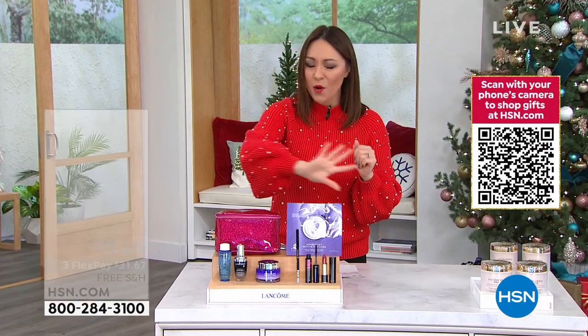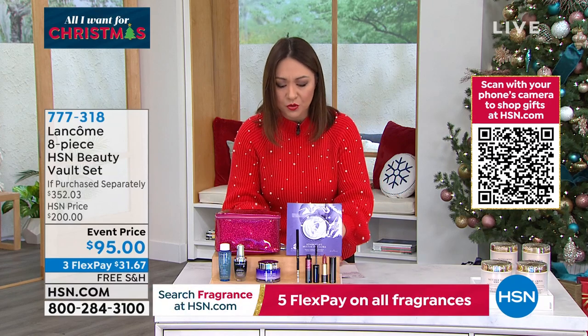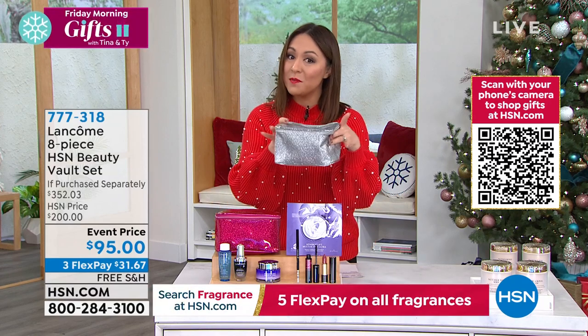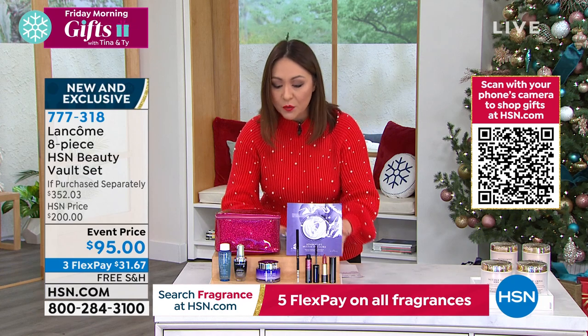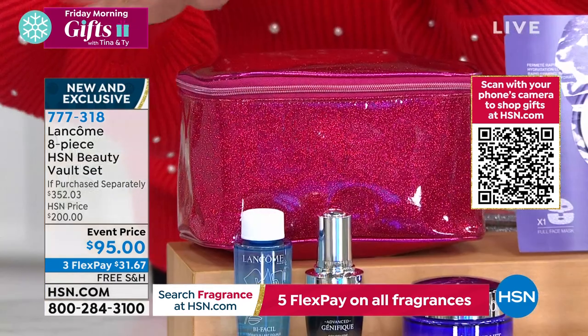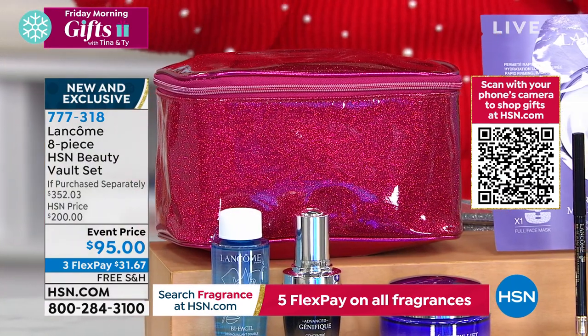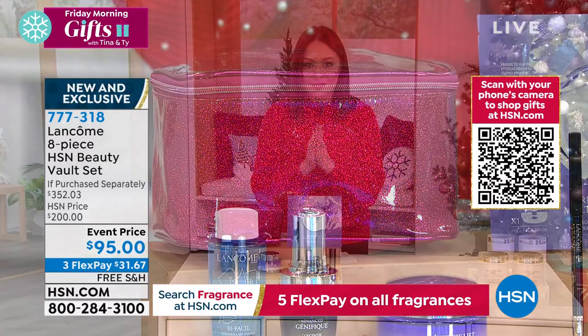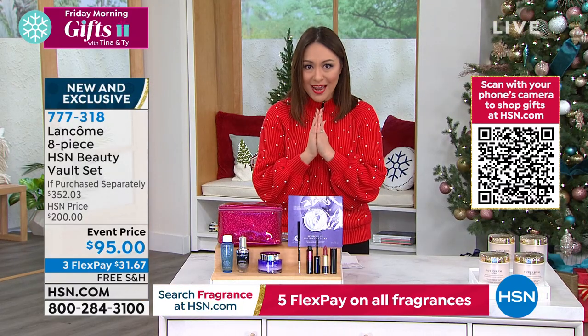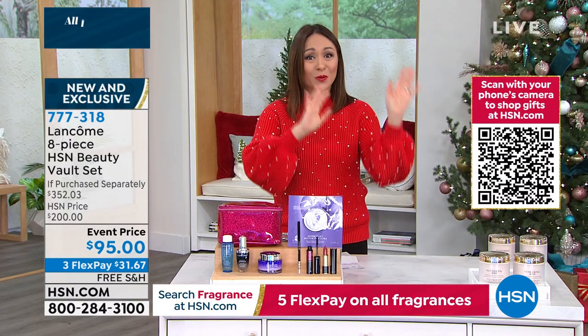Today you can grab all eight pieces. All you have to decide is: do I want it in this beautiful silver makeup case, or do I want it in the gorgeous pink, sparkled, zippered, beautiful case? $95 today on a FlexPay — that's $31.67. Free shipping and handling. The first one already sold out.